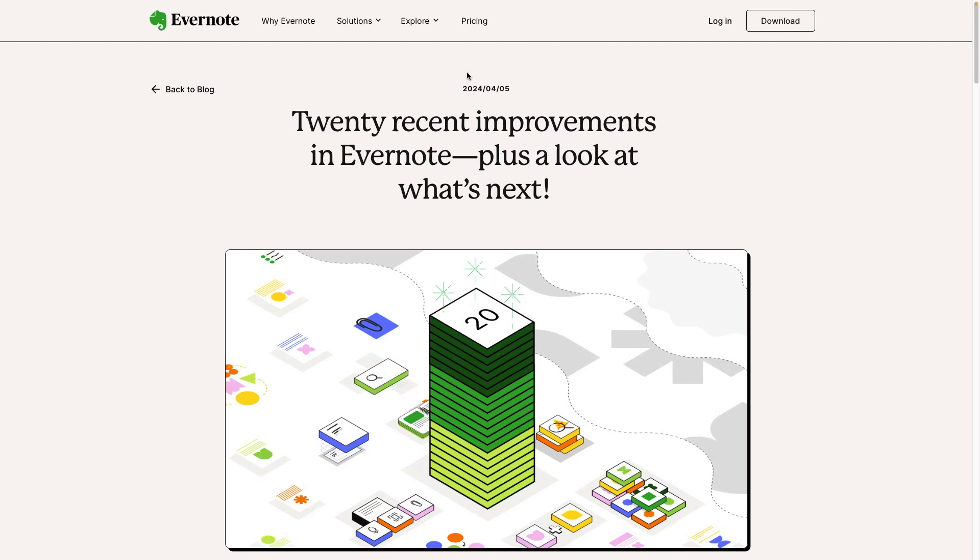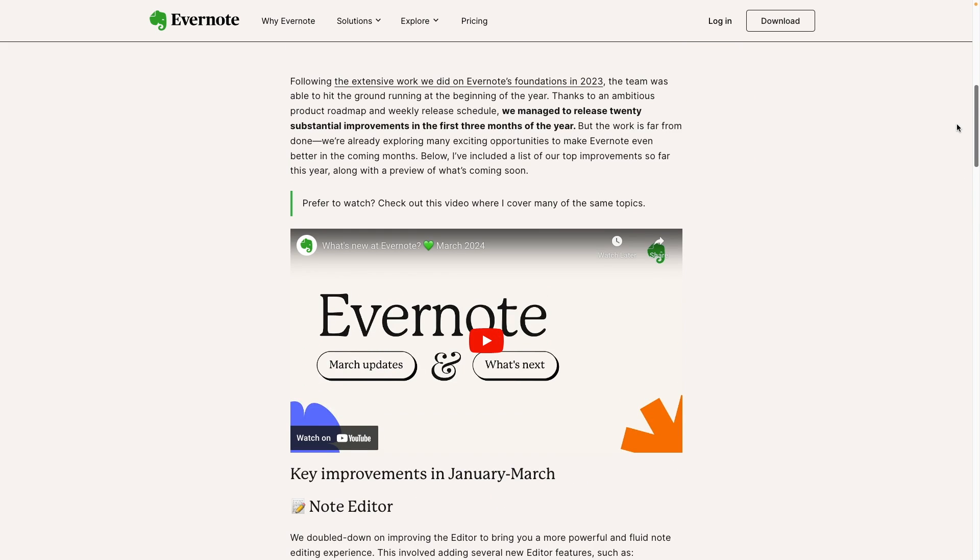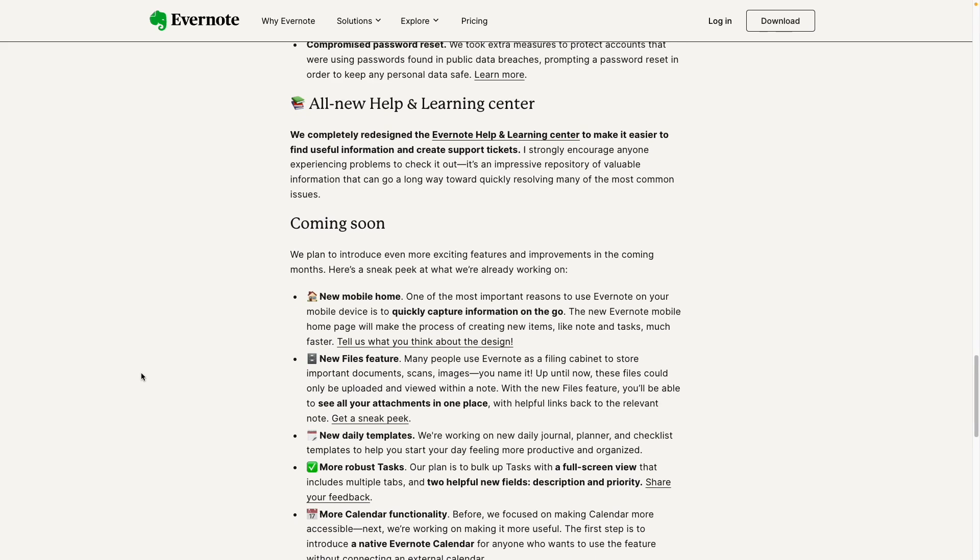Evernote recently published this article: '20 recent improvements in Evernote plus a look at what's next.' There's also a video from Federico. I have already talked about most of these items here on the channel. You'll find the links to all of the videos in the description below. However, there are some of them I never discussed here and others I completely missed, so let's take a look at them.